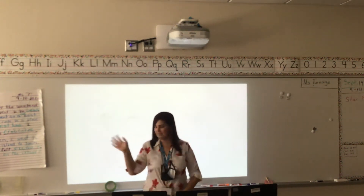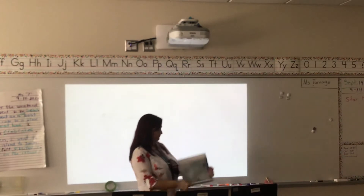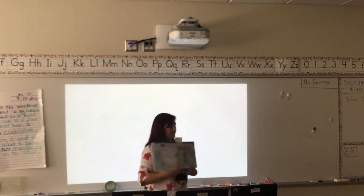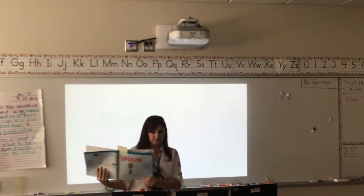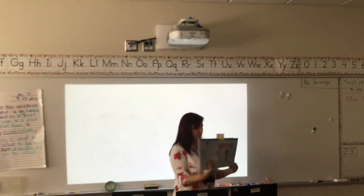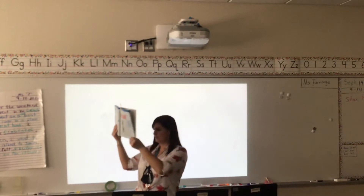Hi guys! I'm so excited that our story this week is called Spoons. It's all about a little guy named Spoons.